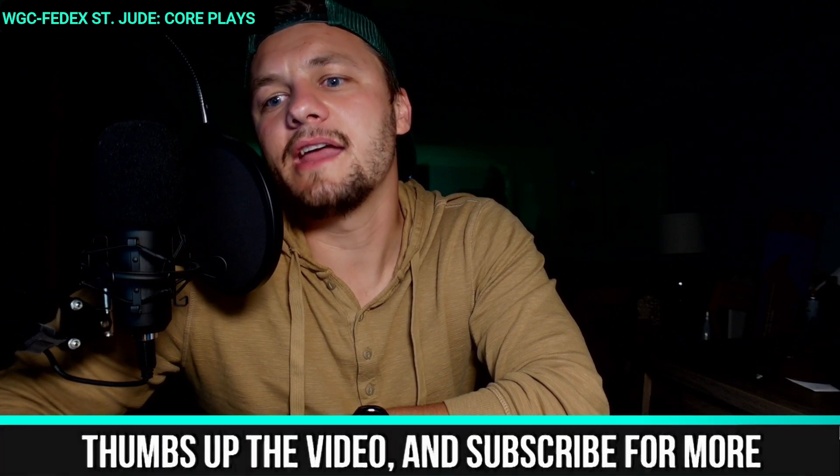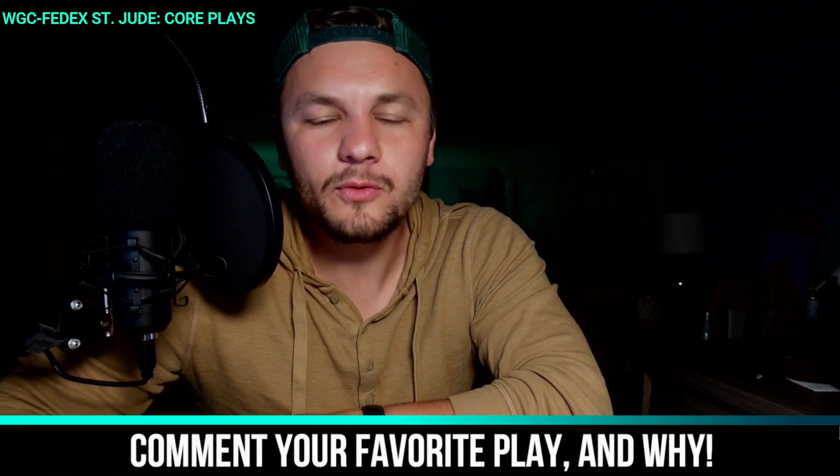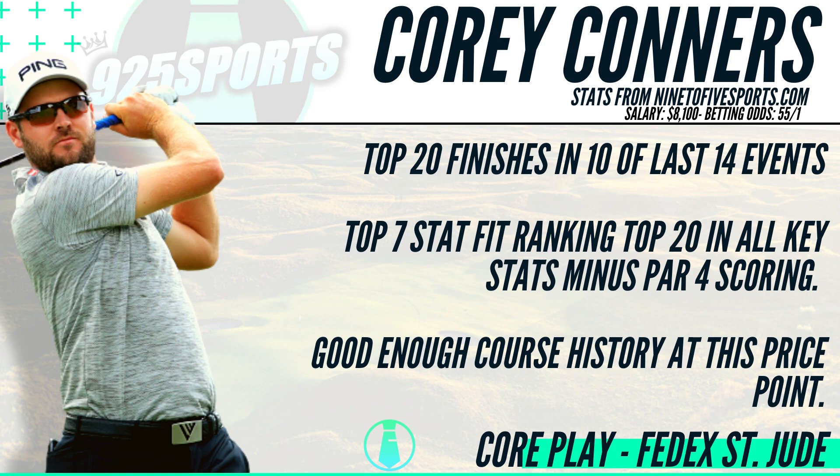For the fourth and final core play, I want you to sit down for a second and guess who I'm going with. I really wanted to go with a value play, but I just couldn't do it — I said I'm going to continue the nine-to-five theme this week. So going back to Cory Connors at $8,100. The price point is a bit of a struggle because if we're going Oosthuizen and Morikawa, $8,100 is tougher to fit in. But there are good value plays you can mix and match with these four strong core plays.